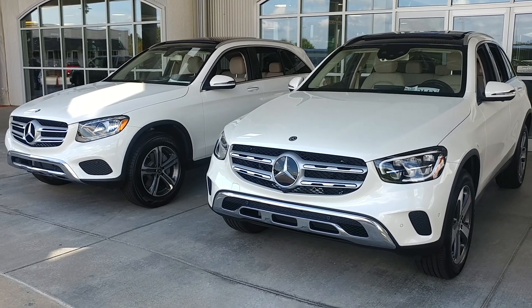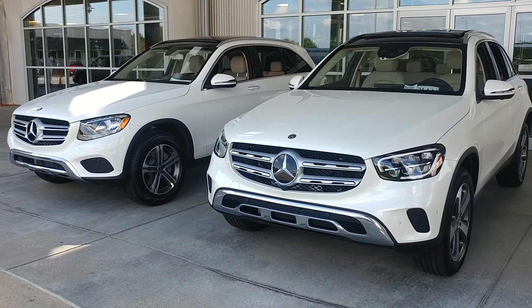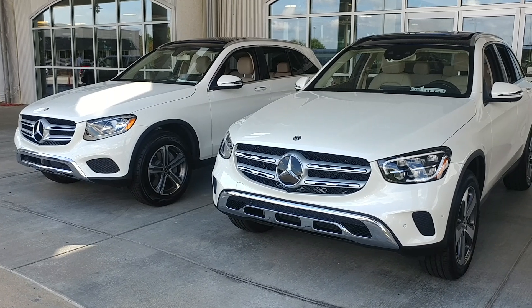Good morning, this is Jessie Cannon-Wallace, also known as Ben's Blogger, and I found a 2019 and a 2020 GLC in the same color. I thought you might want to see the differences.